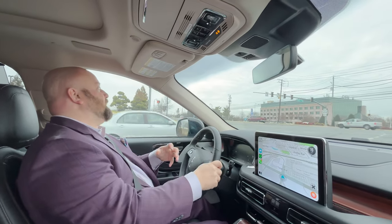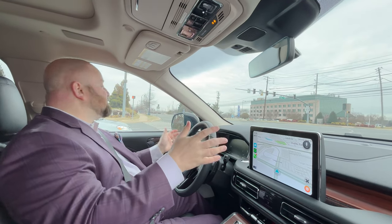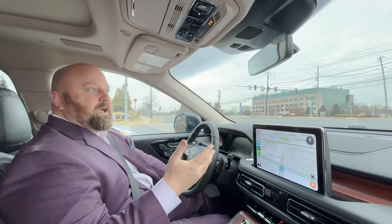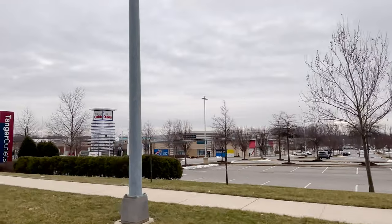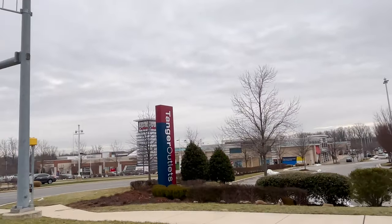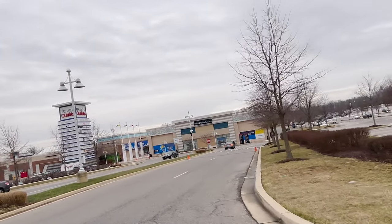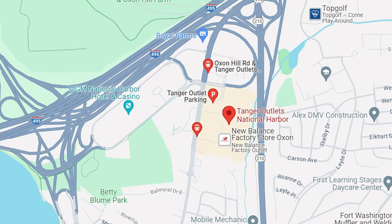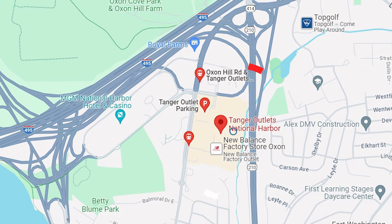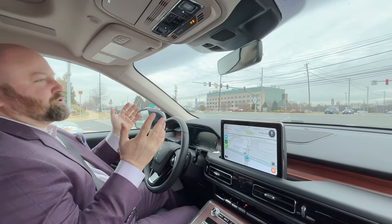I wanted to show you how close everything was — we went from National Harbor to now passing by the MGM Casino, and what you're going to see on the right-hand side are the Tanger Outlets. It brings a lot of business to this local area, and many of the famous outlet stores that most people want to shop at are here — everything from Skechers to Michael Kors to Under Armour. A lot of people come here to Tanger Outlets to get discounts on back-to-school shopping.